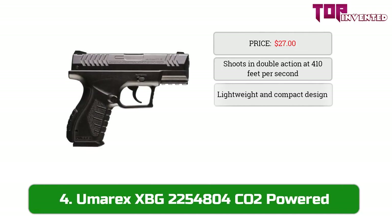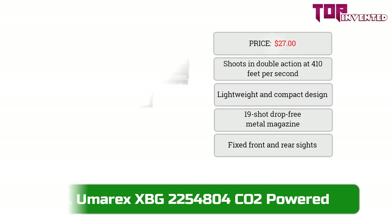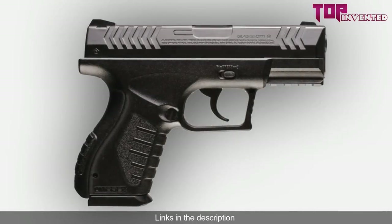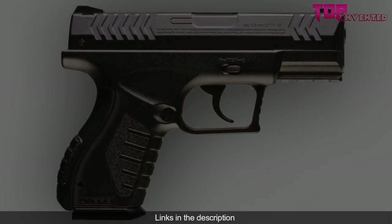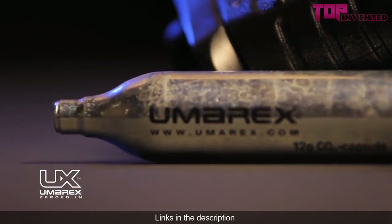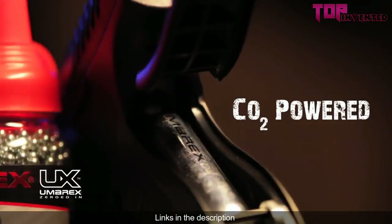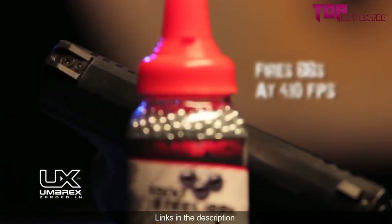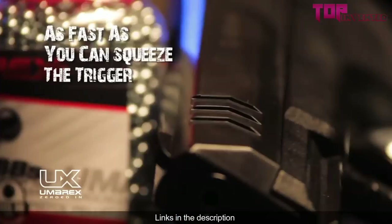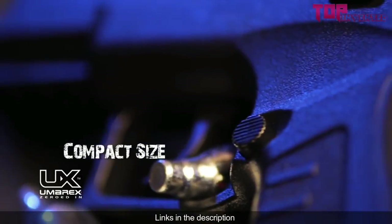At number four we have the Umarex XBG CO2 powered pistol. The XBG has a 19-shot drop-free metal magazine for quick reloading and is powered by a single 12g CO2 capsule. This lightweight compact BB pistol has fixed front and rear post and notch sights and shoots in double action at 410 FPS. Once you charge the pistol with a CO2 capsule, load BBs into the drop-free magazine, and insert it, you're ready to go.